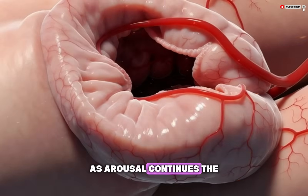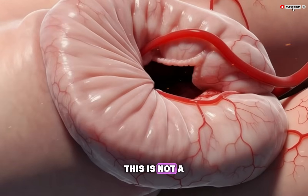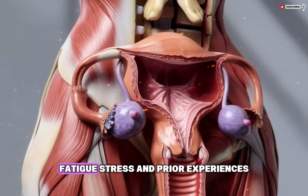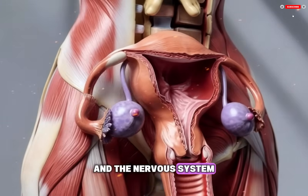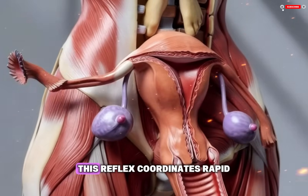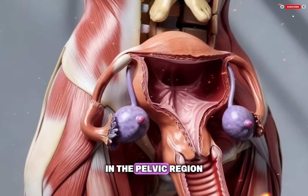As arousal continues, the body may reach a point called the orgasmic threshold. This is not a fixed point and varies depending on physical comfort, emotional state, health, fatigue, stress, and prior experiences. When stimulation is sufficient and the nervous system is receptive, a reflex response is triggered in the spinal cord. This reflex coordinates rapid muscle contractions in the pelvic region.